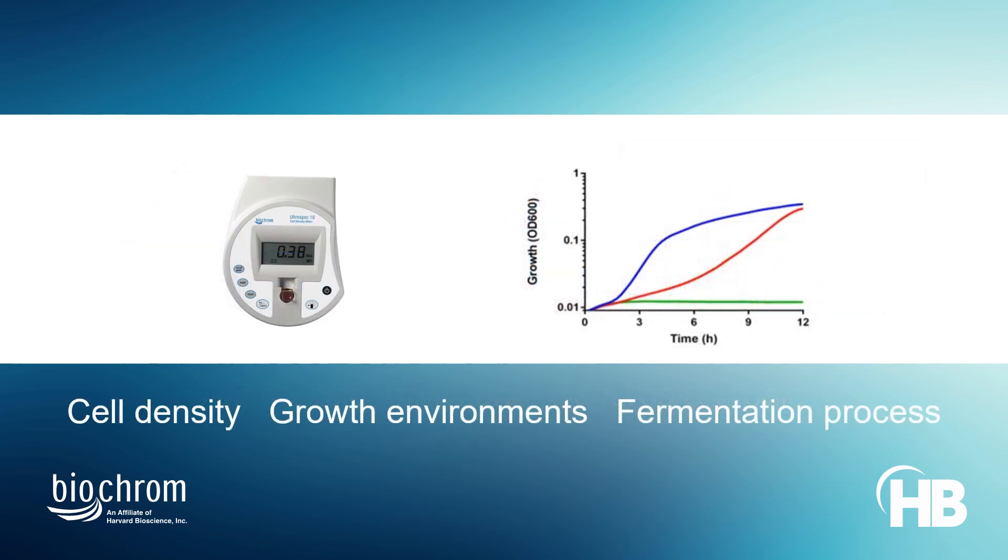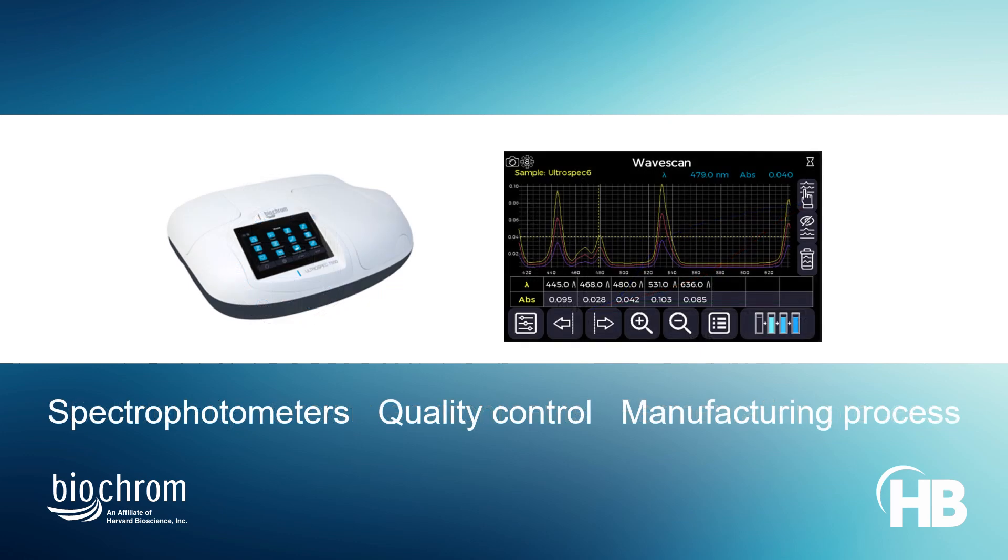Portable instrumentation facilitates robust cell density measurements in diverse cell growing environments, such as incubation cabinets or other adaptable settings during fermentation. Spectrophotometers assist in proper quality control and support installation qualification and operational qualification demands in the manufacturing process.